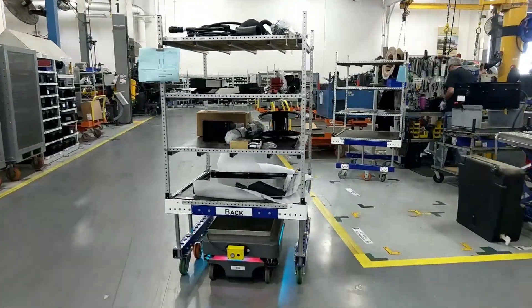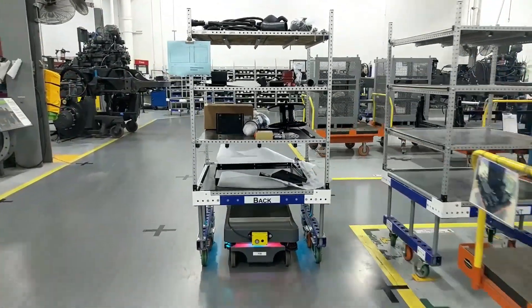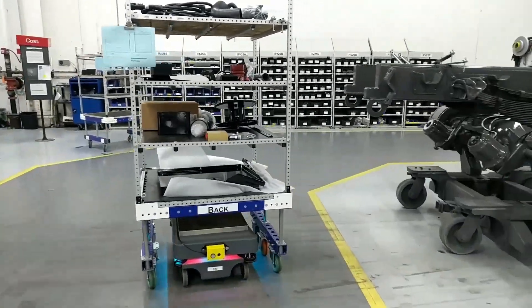Once they have delivered their cart of parts, they then pick up an empty cart and deliver it back to the kitting warehouse where it is again filled and staged for pickup.